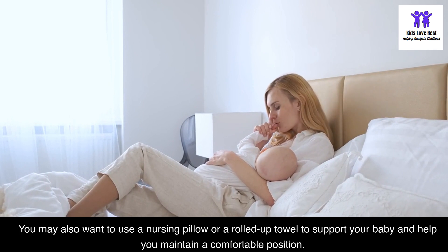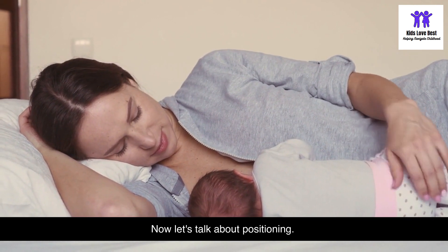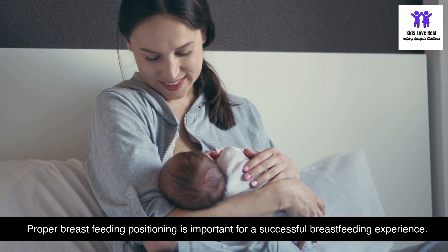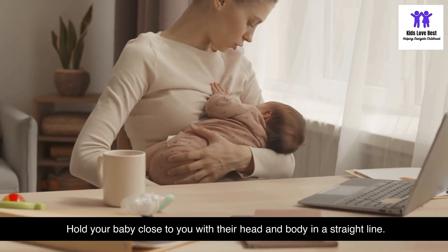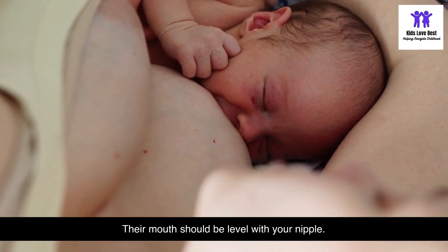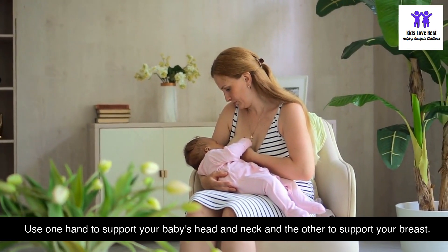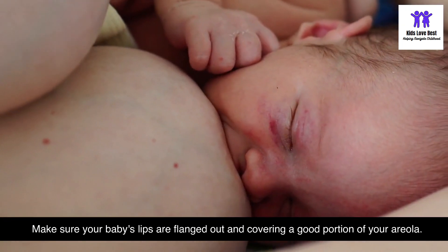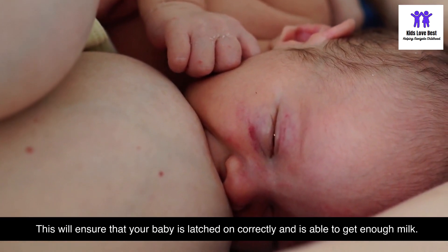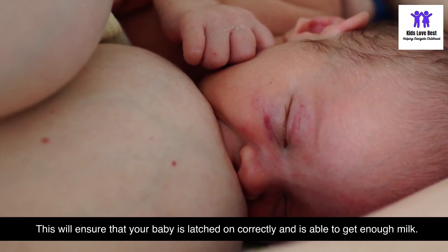Now let's talk about positioning. Proper breastfeeding positioning is important for a successful experience. Hold your baby close to you with their head and body in a straight line. Their mouth should be level with your nipple. Use one hand to support your baby's head and neck, and the other to support your breast. Make sure your baby's lips are flanged out and covering a good portion of your areola.